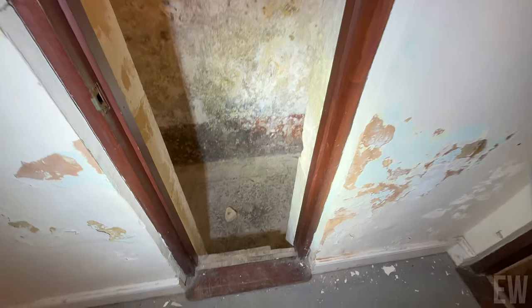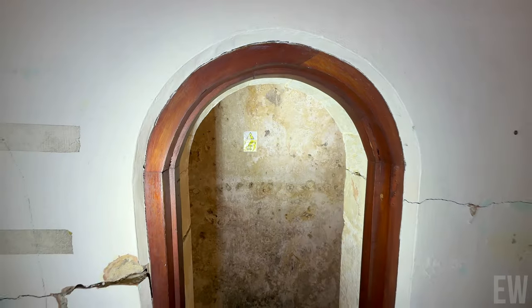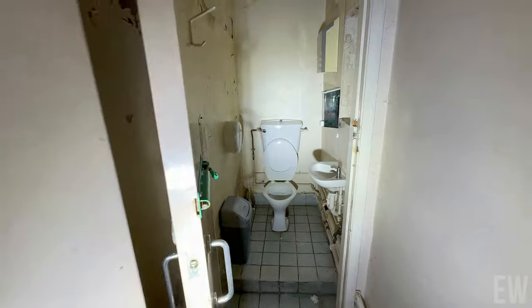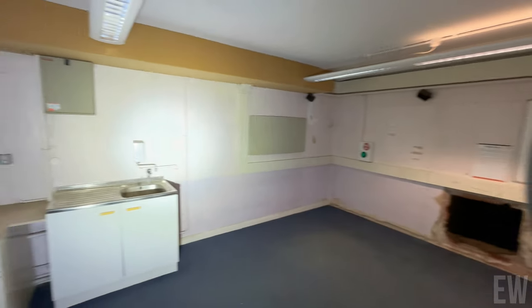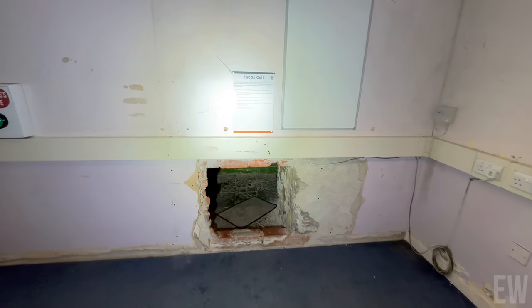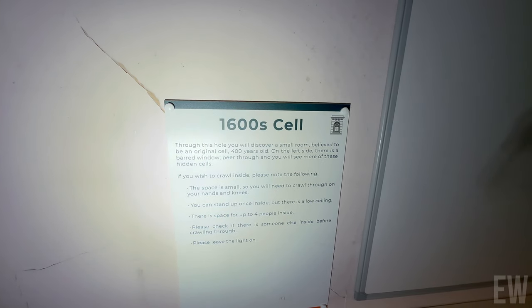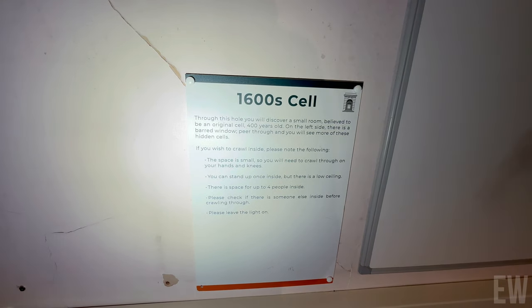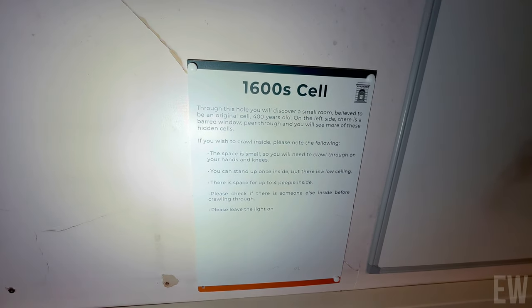Oh hello — what's this? What's the purpose of these then? I don't know, actually — let us know. So it's probably a working toilet — I think that is actually a toilet you can use. 1600s cell. Well, if this is a cell, it's luxury. We've got a bit of Shawshank going on here. I believe this to be an original cell — 400 years old. On the left side there is a barred window — peer through and you'll see one of these. Oh, you can crawl inside. Can you? Yeah. Right — Shawshank. You count 400 years old for this?